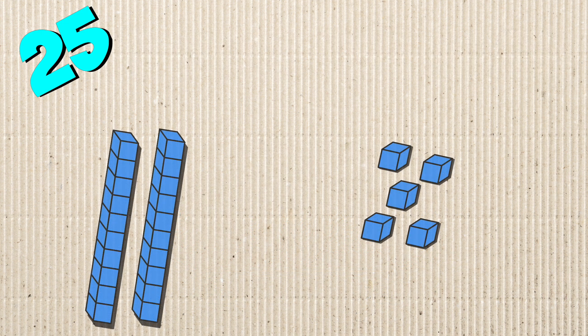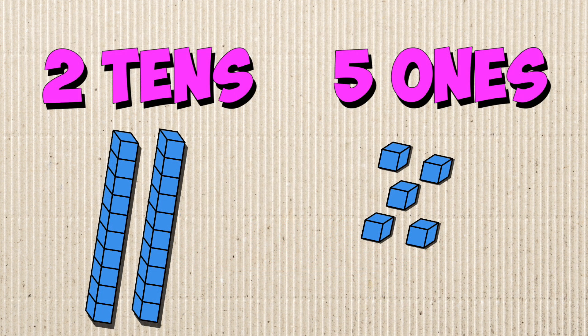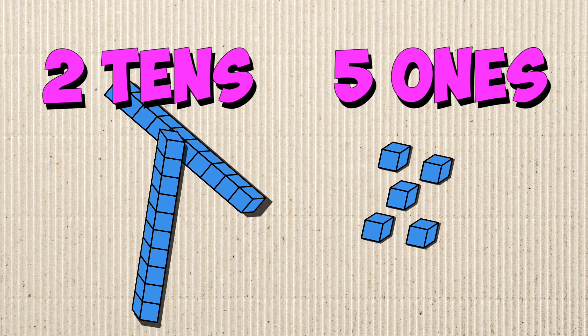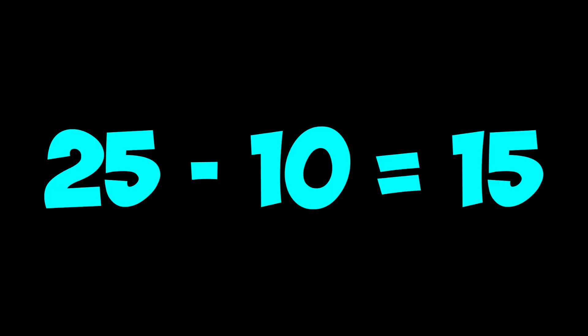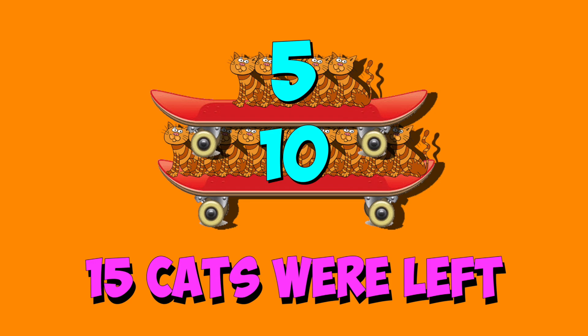25 has two 10s and five ones. Two 10s take away one 10 is just one 10. You keep the five 1s, and 10 plus 5 is 15. So 25 minus 10 is 15. That means 15 cats were left.